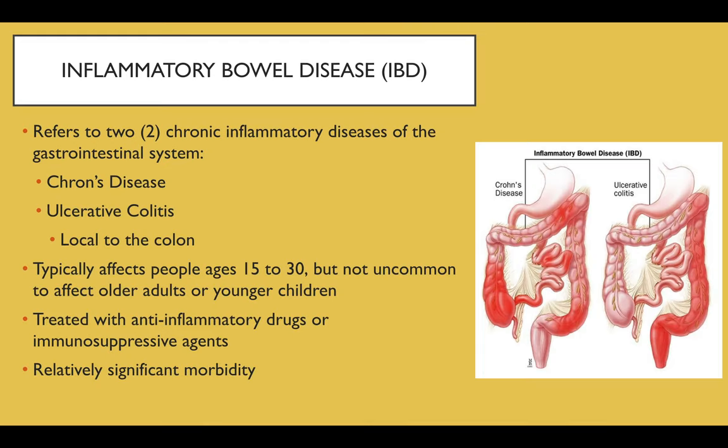Inflammatory bowel disease refers to two chronic inflammatory diseases of the gut: Crohn's disease and ulcerative colitis. To the right, you can see that ulcerative colitis is local to the colon, while Crohn's disease can occur in the colon or in the small intestine.